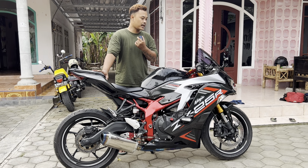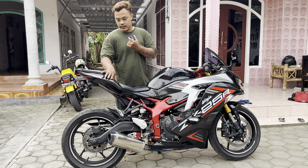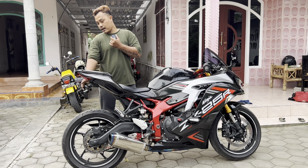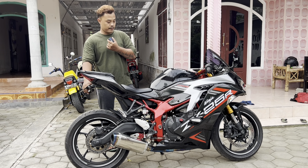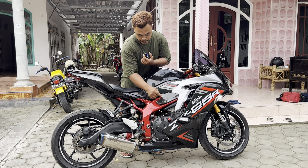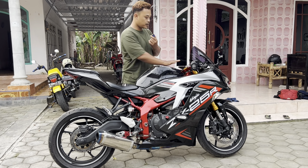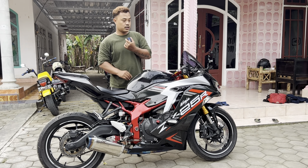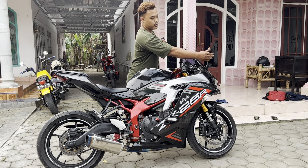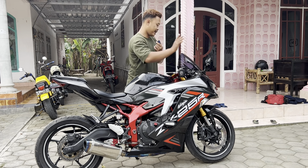Untuk motor ini, yang di modif ada beberapa karbon di bagian belakang yang diganti. Single seat ada. Terus di sini ada tambahan dudukan plat belakang. Di sini ada frame slider juga. Terus ada beberapa part karbon yang nempel di motor ini. Dashboard juga pakai karbon. Visornya sudah visor jenong, terus sepionnya model H2.